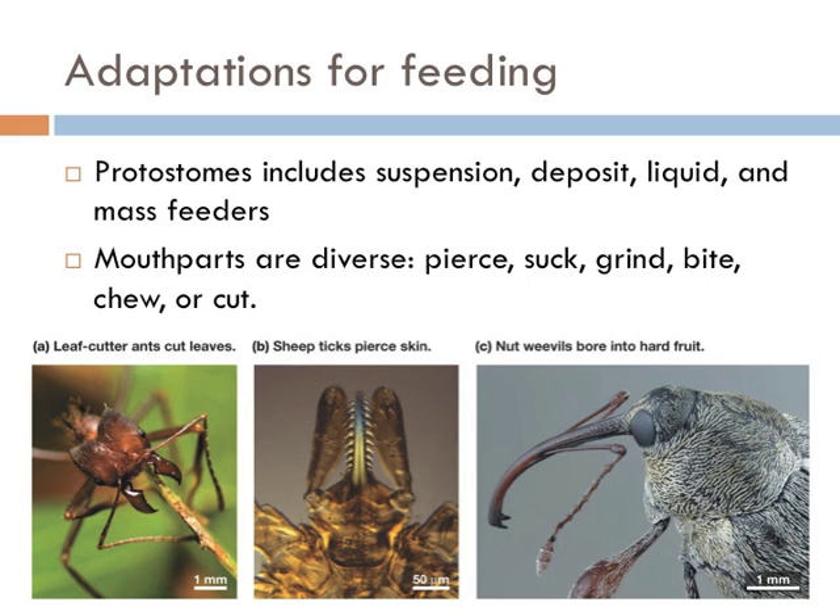Protostomes have evolved every kind of feeding mechanism known in animals — from suspension feeding, deposit feeding, liquid feeding, to mass feeding. They have a very diverse way of getting their food: they can pierce, suck, grind, bite, chew, or even cut.